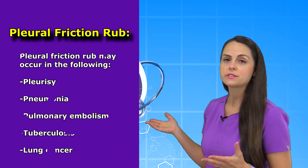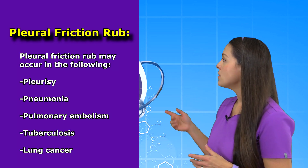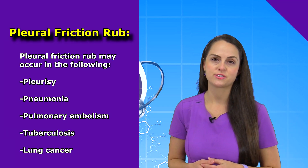It can happen in cases of pleurisy, which just means inflammation of those pleural layers, as well as pneumonia, pulmonary embolism, tuberculosis, and some forms of lung cancer.